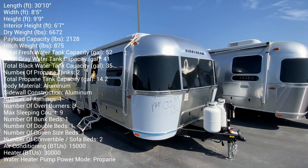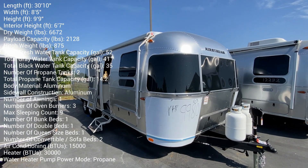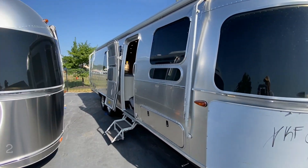Hey, it's Tom Gallagher, the Videopreneur. 2024 Airstream 30FB — it is a Flying Cloud.